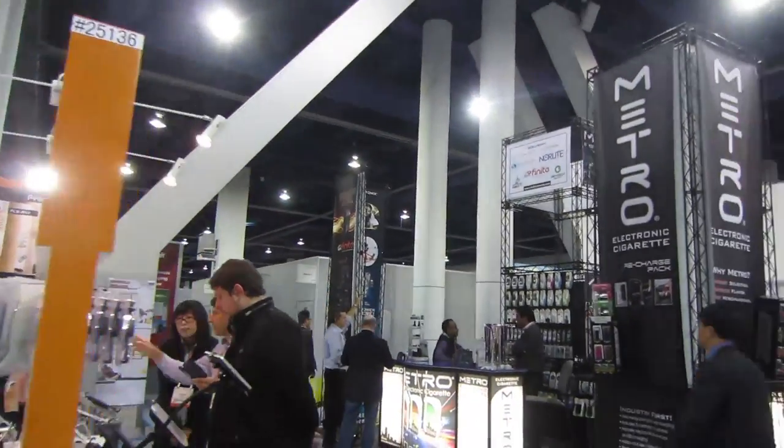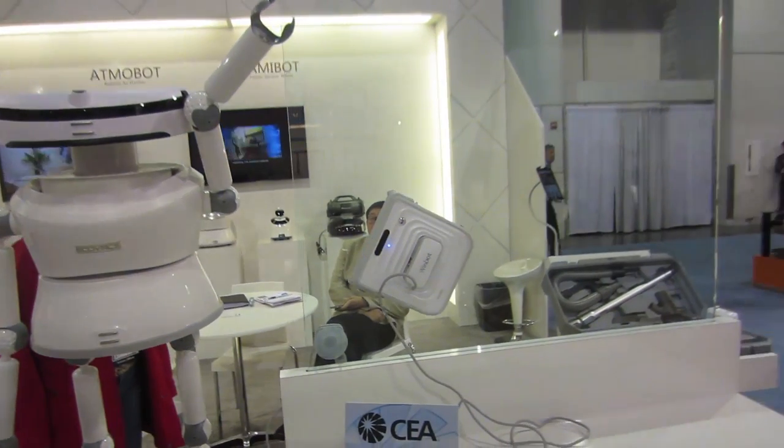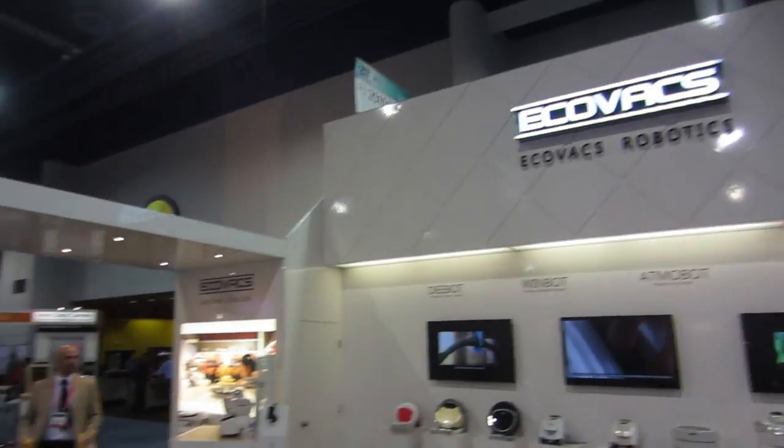Robots — another major trend here is robots. Ecovac robots. Put that little guy in your window and just let him do the work for you. We're not going to have to do anything in the future — we just have to delegate. If you can learn to delegate all of your robots, then everything that you need to have happen in life can just be outsourced to your robots.